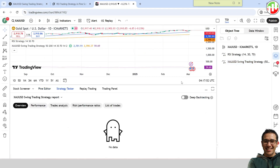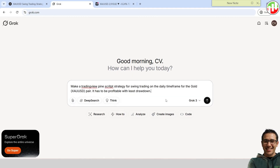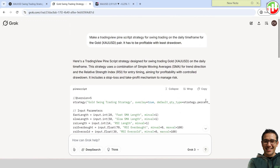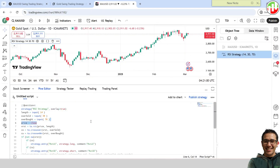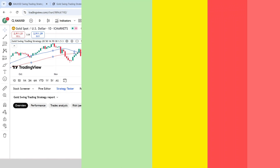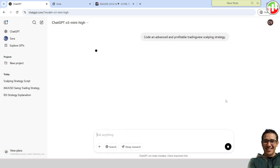Unfortunately, the strategy did not generate any trades. Now let's get Grok to do the same with the same prompt. Unfortunately, the strategy did not generate any trades either, just like the strategy provided by ChatGPT. Let's ask them again, but this time in simpler terms, to create a scalping strategy using the same prompt.